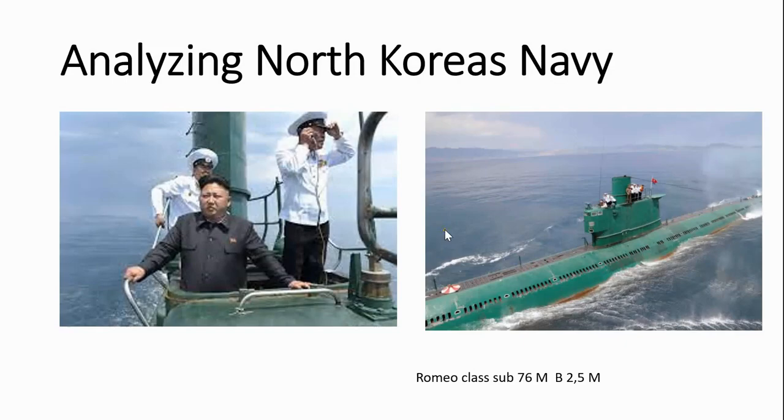Today we're going to analyze the North Korean Navy with the help of Google Earth. But before we do that, I would like to thank all my subscribers.